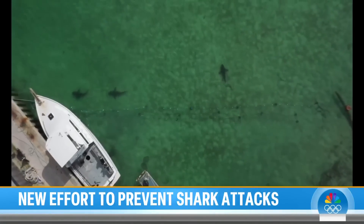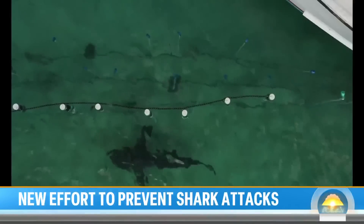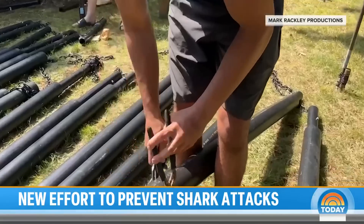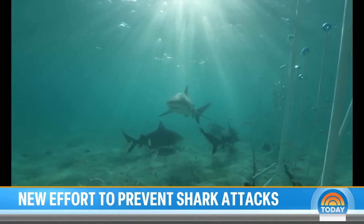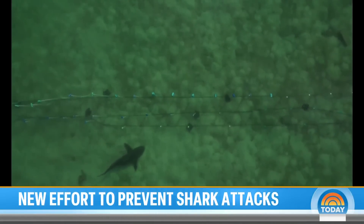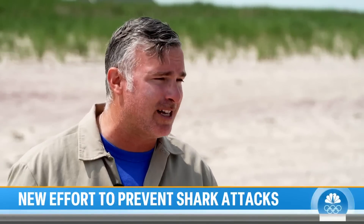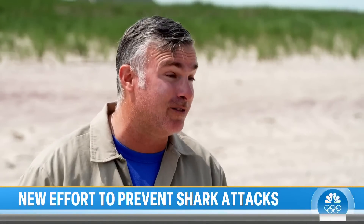O'Connell has been testing his barrier in the Bahamas and Cape Cod with encouraging signs — sharks turning away. The design is a mix of both low and high tech, playing off sharks' sensitivities to magnets and electricity. It's a large visual barrier that extends from shoreline to shoreline, from sea floor to sea surface, with a series of electromagnets and permanent magnets to selectively repel sharks.